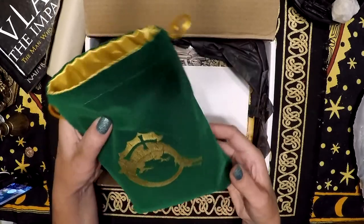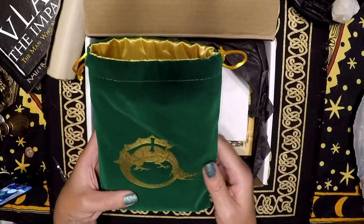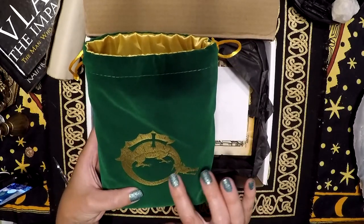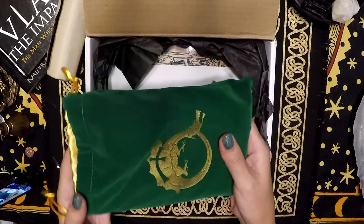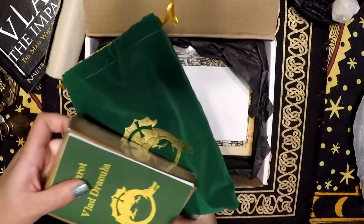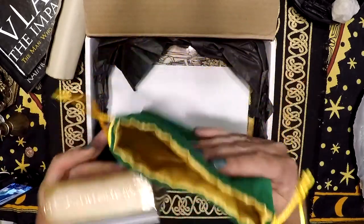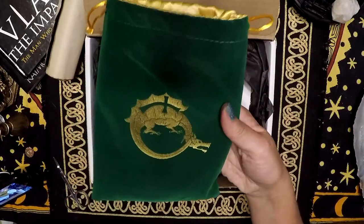And then I got a really nice velvet bag. I believe this is like the Order of the Dragon, which was his insignia. And it's lined with satin. It's very cool.